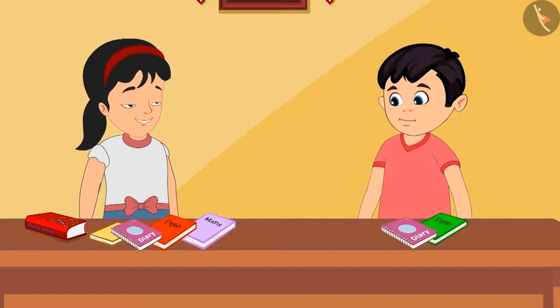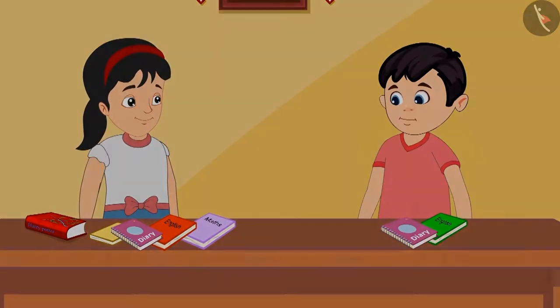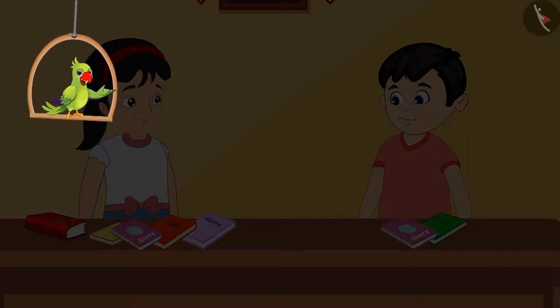Pinky says: Yes, now let's quickly go and donate these books! So children, can you also find the difference between two numbers in this way?